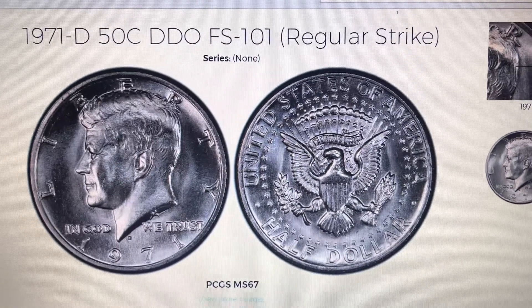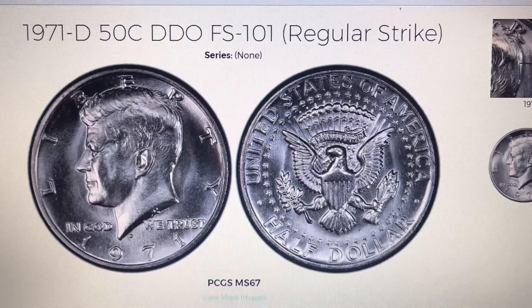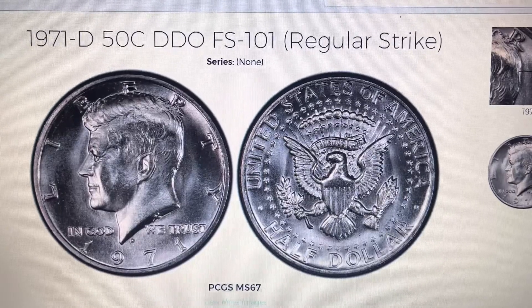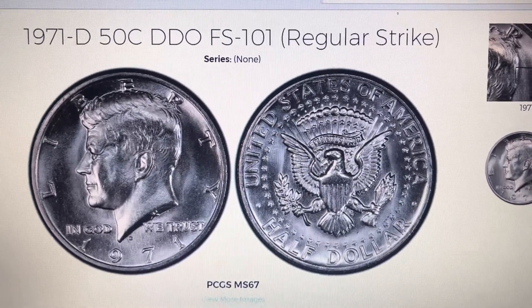Hey everyone, it's Farn of the Coins, and today I'm going to show you guys what to look for on the 1971 Denver Kennedy Half Dollar, specifically the FS-101.